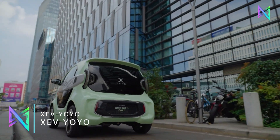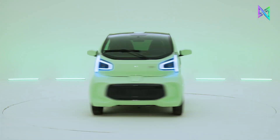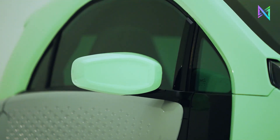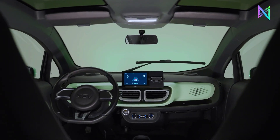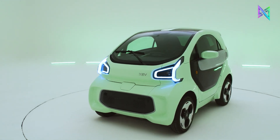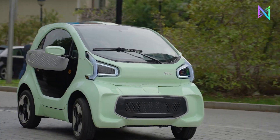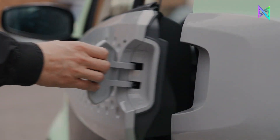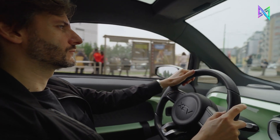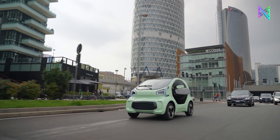The XEV Yoyo, a 3D-printed electric city automobile, is an ideal travel partner for city dwellers. A single charge can take it up to 150 kilometers, and it is compact, cheap, and environmentally friendly. It can reach speeds of 80 kilometers per hour. The majority of its 57 parts are 3D-printed from long-lasting recyclable materials. The XEV Yoyo is a two-door hatchback electric vehicle with an open layout and a unique Italian style. European safety criteria were met throughout its testing and homologation. The XEV Yoyo's price tag of roughly $10,000 is quite reasonable compared to other electric vehicles.